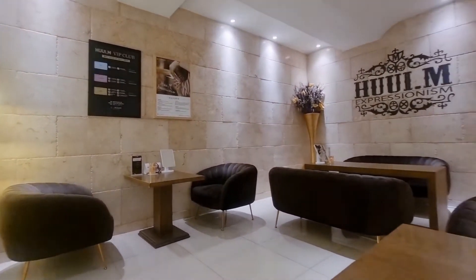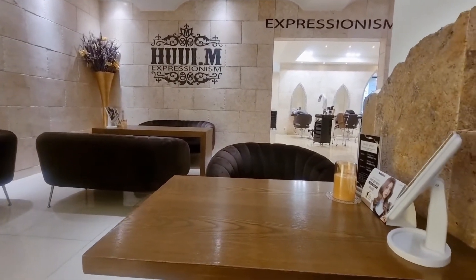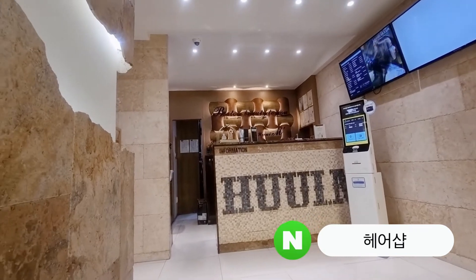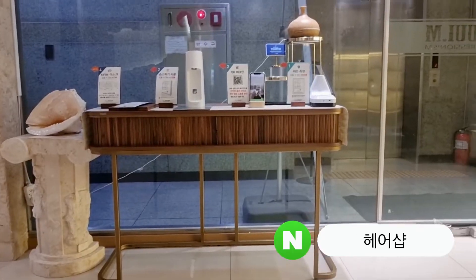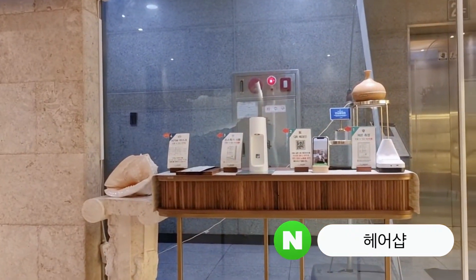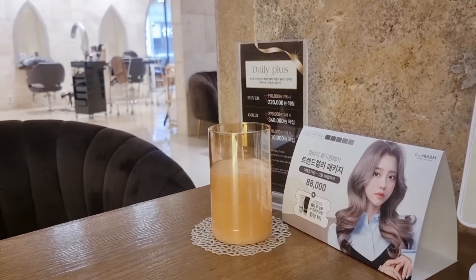Usually before you go to a salon in Korea, you will have to book online on Naver. You just search for the hair salon you like, click on it, and choose the hairstyle or makeover that you want, then make your reservation right there.